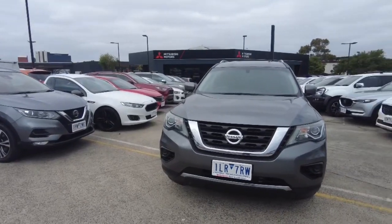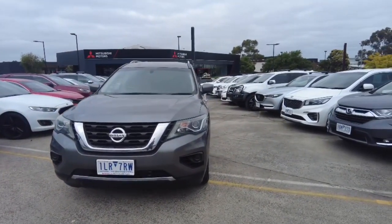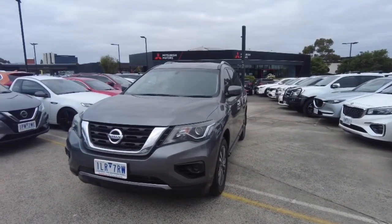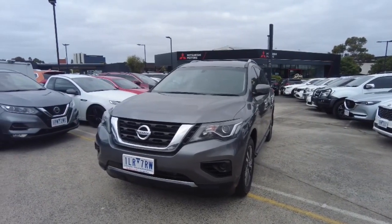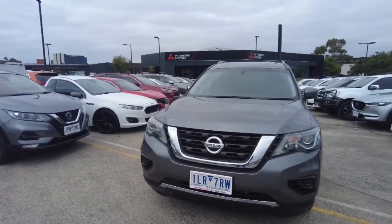At Burke Mitsubishi we offer a range of aftermarket products including extended warranty, dash cams, window tint and a few others. We also do finance here, and you can come in and talk to our finance director Julie.